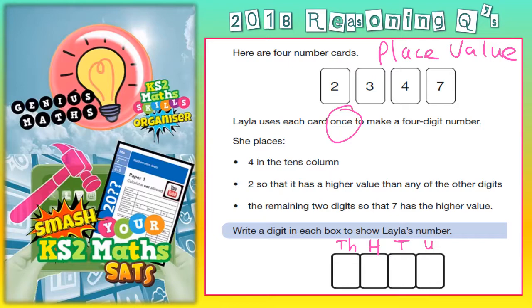Clue number 1: she places 4 in the 10s column. Here's the 10s column, so 4 goes in the 10s column. And now we'll cross 4 off, because we can only use it once — we can't use 4 again.